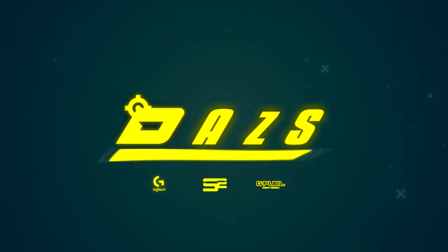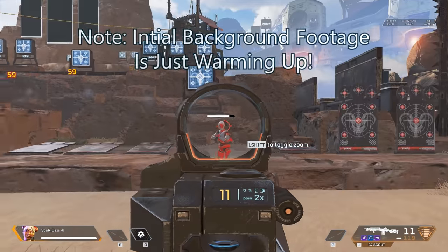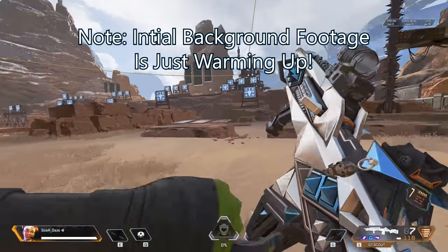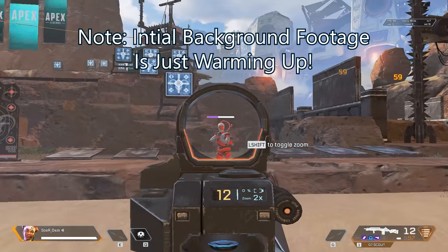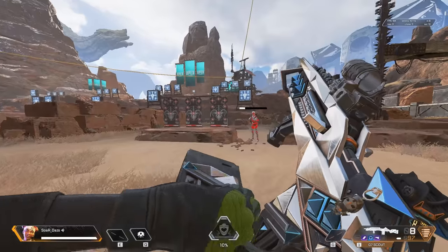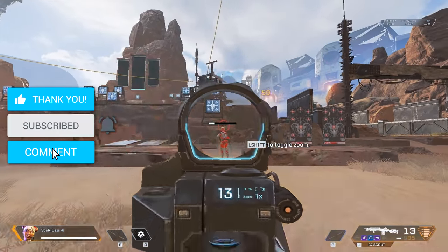Hey everyone and welcome back to the channel. So today is going to be naturally a larger video. I have this scripted and I'm going to do my absolute best to keep it as short as possible, but because there's so much to cover, it's going to naturally be long. Don't forget to leave a like, comment and subscribe and let's get right into it.